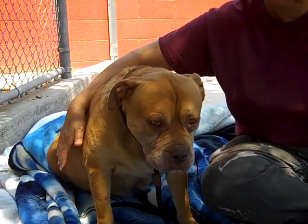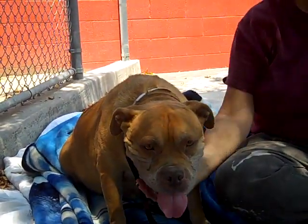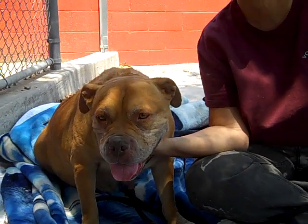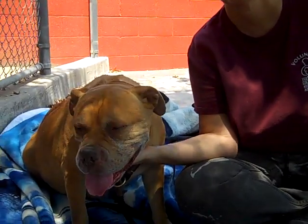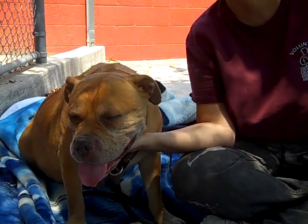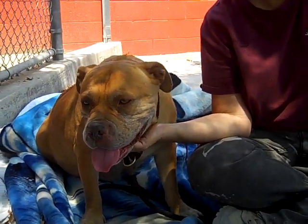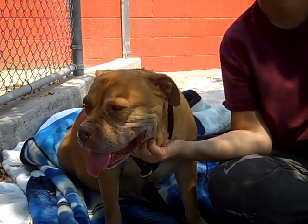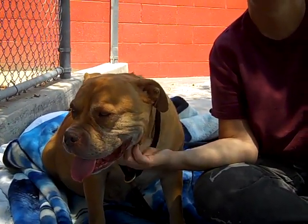Meet Sheila. Sheila's impound number is A4658054. Sheila is an altered female, kind of a tan, fawny color — very pretty color. They have her as a pit bull mix, although we're pretty sure she's got some English bulldog in her. She's got that stature and that kind of snorty, laid-back English bulldog look about her.